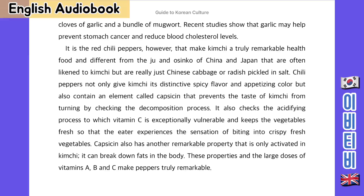Recent studies show that garlic may help prevent stomach cancer and reduce blood cholesterol levels. It is red chilli pepper, however, that makes kimchi a truly remarkable health food, and different from the jangajji and oshinko of China and Japan that are often likened to kimchi but are really just Chinese cabbage or radish pickled in salt. Chilli peppers not only give kimchi its distinctive spicy flavour and appetising colour, but also contain an element called capsaicin that prevents the taste of kimchi from turning by checking the decomposition process. Capsaicin also checks the acidifying process to which vitamin C is especially vulnerable, keeping the vegetables fresh. Additionally, capsaicin can break down fats in the body, and these properties along with large doses of vitamins A, B and C make peppers truly remarkable.